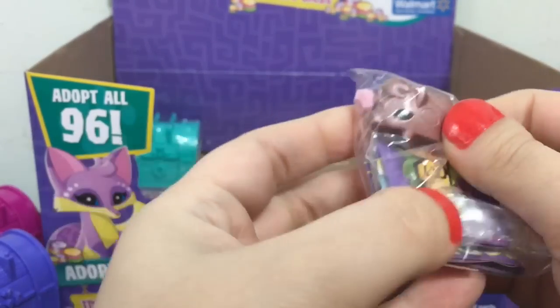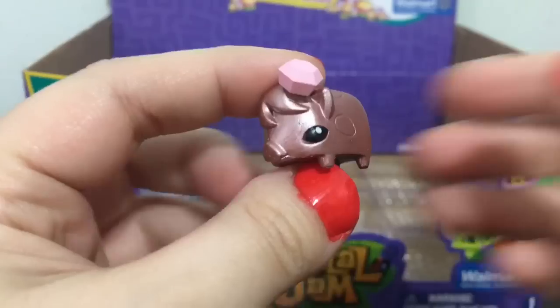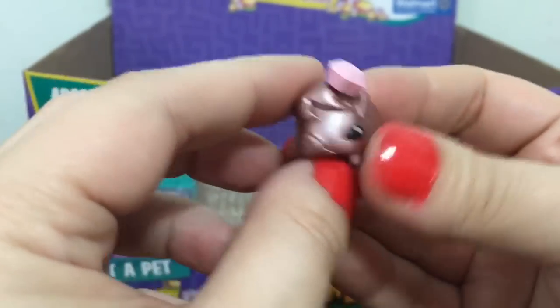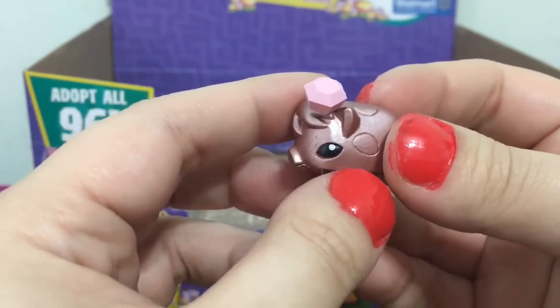Oh, this looks like a little pig. This one's name is Dapper Lady, and she is a pig — really cute. And she is also a rare.